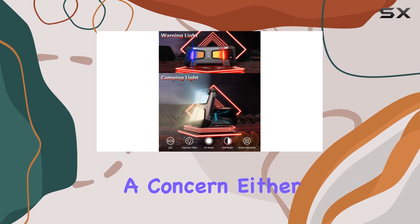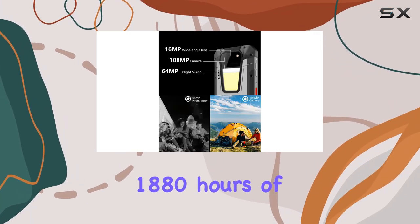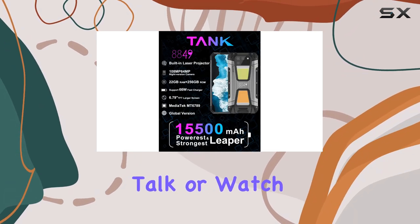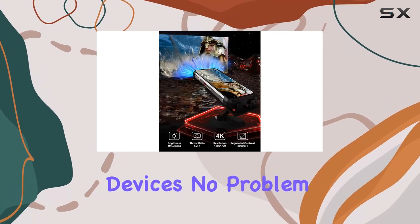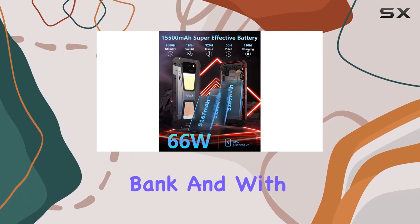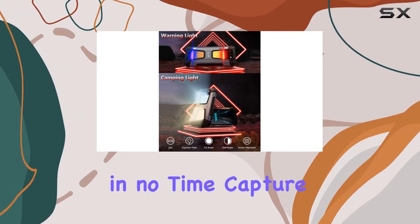Power isn't a concern either. The 15,500 mAh battery boasts an impressive 1880 hours of standby time or 110 hours of continuous talk or watch time. Need to charge other devices? No problem. The reverse charging function turns your phone into a power bank, and with a 66W fast charger, you'll be back in action in no time.